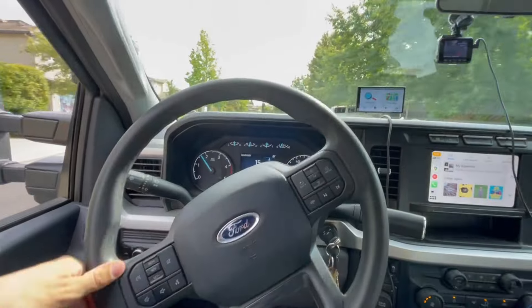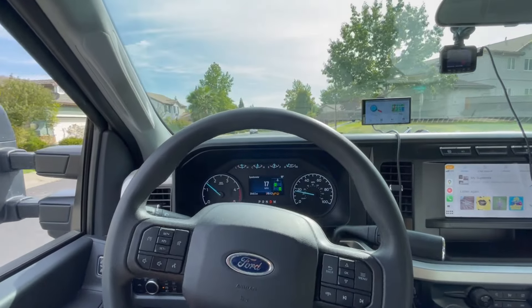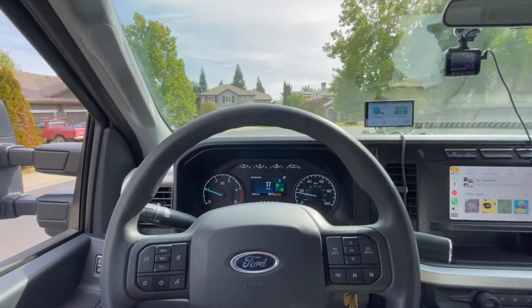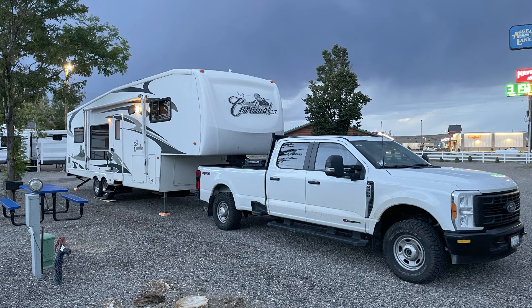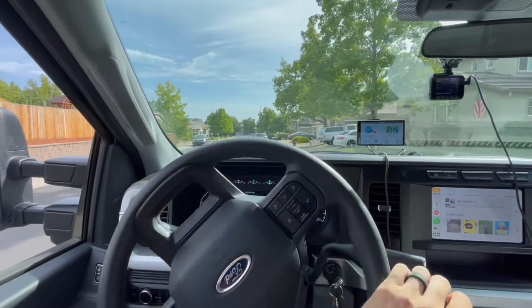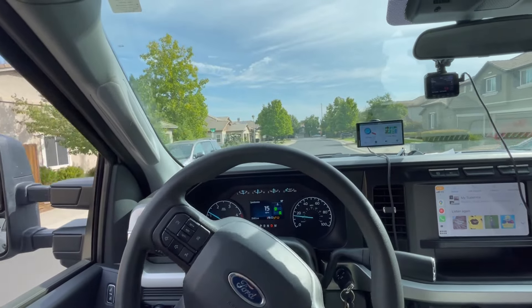The mileage on this 6.7 High Output is acceptable — nothing special, but in my opinion it works. I tracked all of our miles on the way to Yellowstone and back, towing my Cardinal, which is a 34-foot fifth wheel trailer. It weighs about 13,000 pounds as I have it set up — I know that because I've hit the scales with it. With the 3.31 gears and single rear wheel, on average I got 11.5 miles per gallon towing.